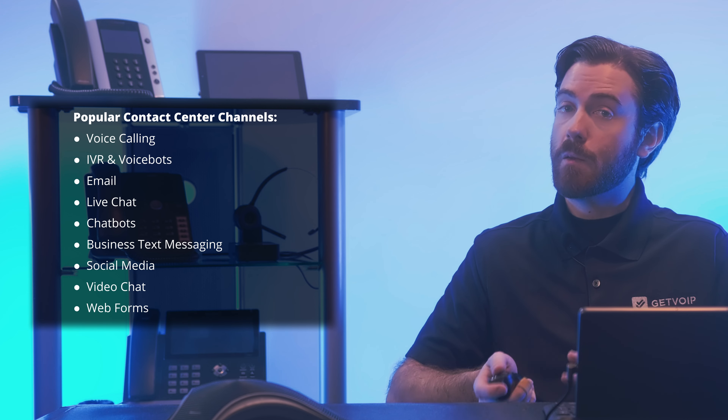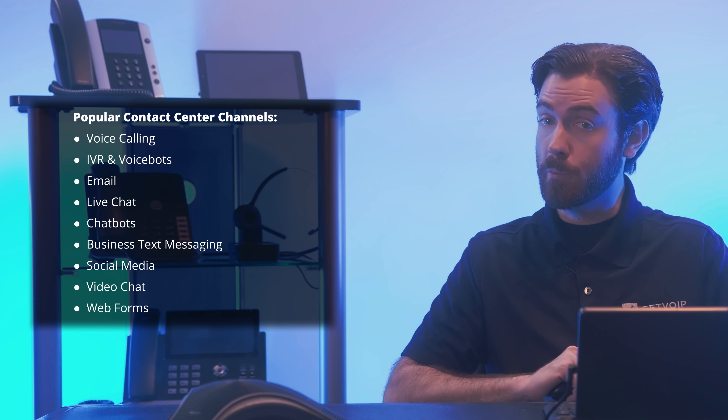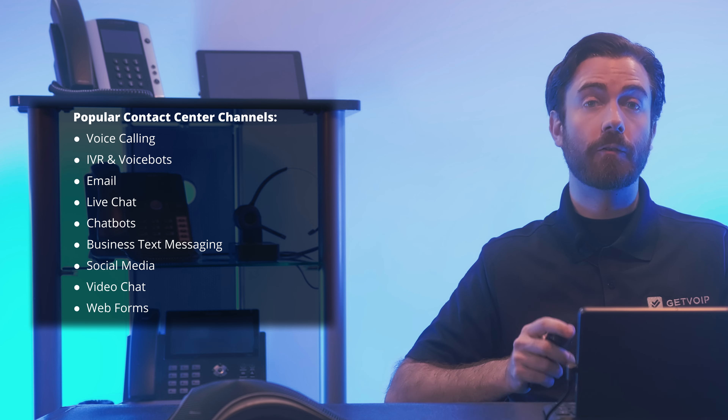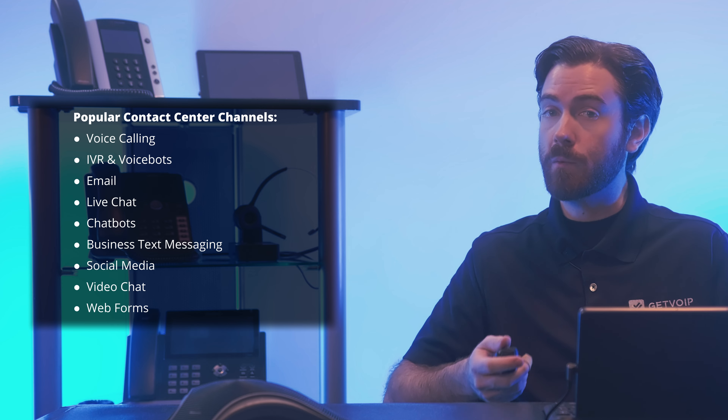And finally, web forms, which let customers and prospects fill out and submit support request forms directly on your company website. Businesses can customize these web forms to collect specific consumer data like email addresses and phone numbers, streamlining the lead management process. Support tickets are automatically created directly from web forms, making them much easier for agents to view and respond to. Key web form features include CAPTCHAs, spam filters, customizable and pre-made form templates, and traffic analytics.